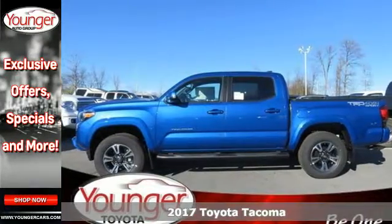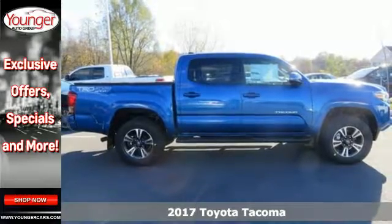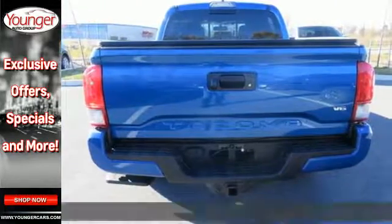Here's a 2017 Toyota Tacoma. This capable Tacoma is all the qualification you need to make life's dreams, goals and projects a reality.